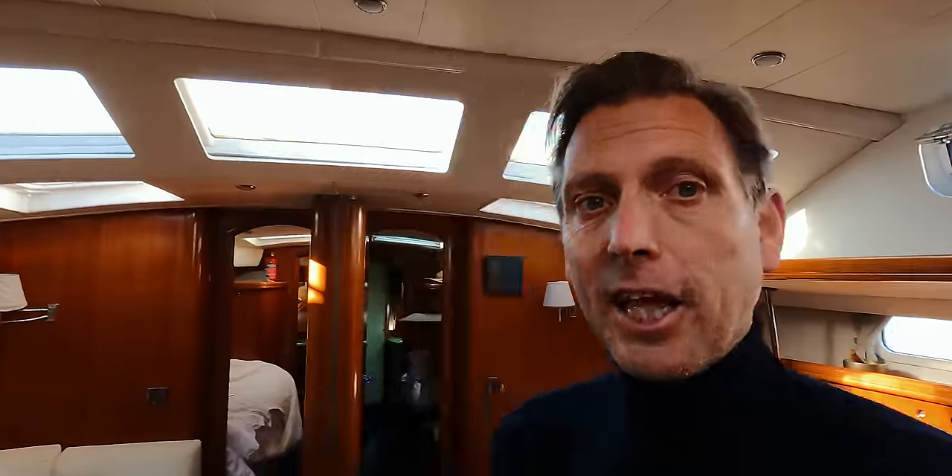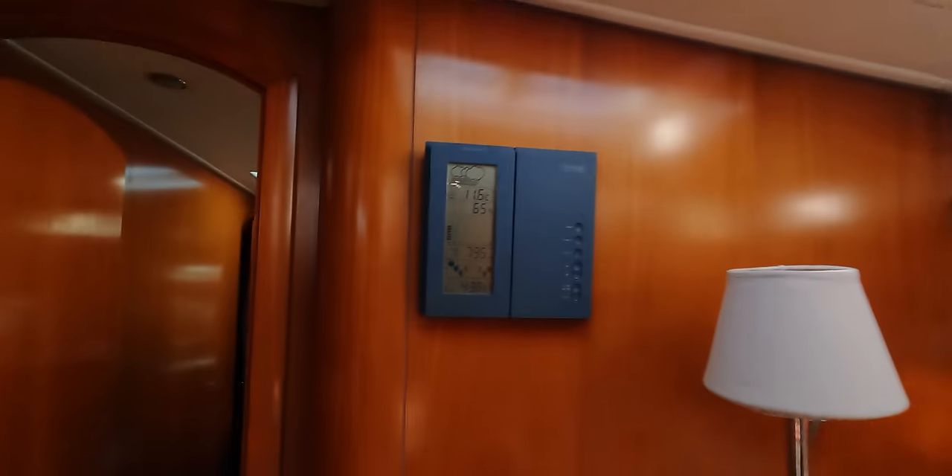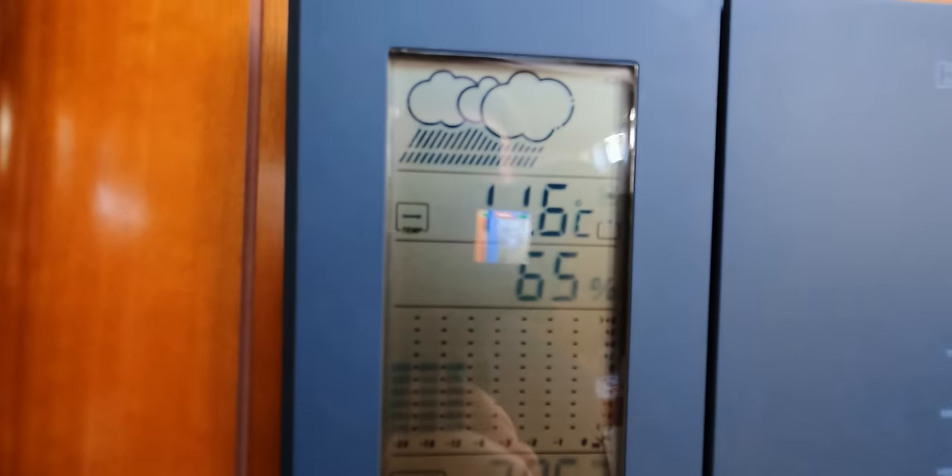We made a decision to go for a diesel heater because we are preparing the boat for our journey to Patagonia and it's getting really cold on the boat. Have a look — it's 11.6 degrees Celsius in here.